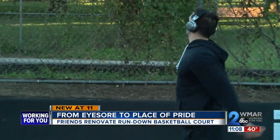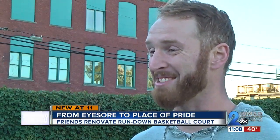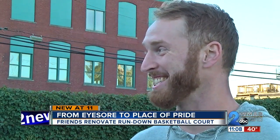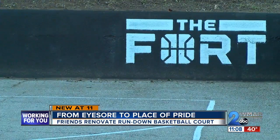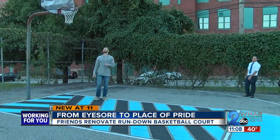A court with a stroke of new life. We played a game of horse yesterday and I got the best of Pat, but we were making some crazy shots — he'll have to tell you about his glitch shot that he made on me last night. The fort holding up hope in this community. At Riverside Park, Eddie Katem, WMAR2 News.